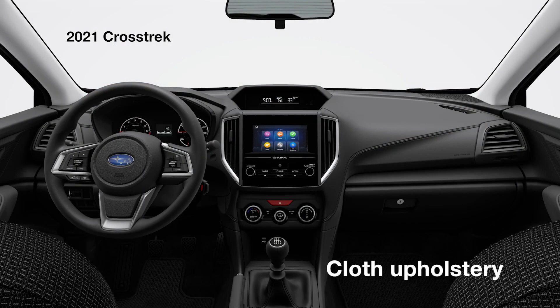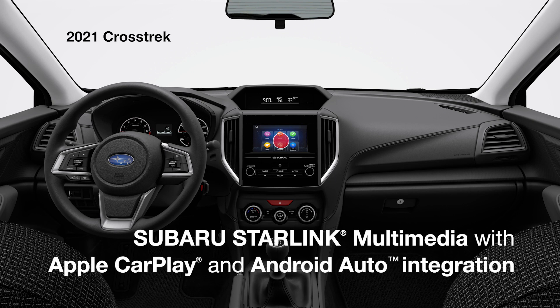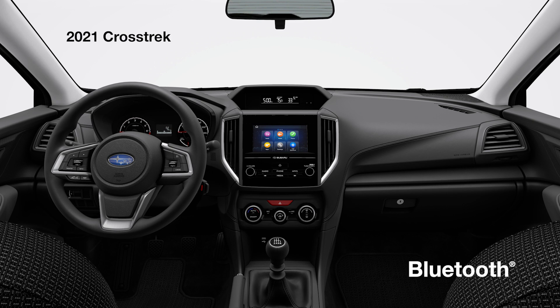Enter the comfort of the large and quiet cloth-trimmed interior and you'll enjoy features like Subaru Starlink Multimedia with a 6.5-inch touchscreen, Apple CarPlay and Android Auto integration, and Bluetooth connectivity.